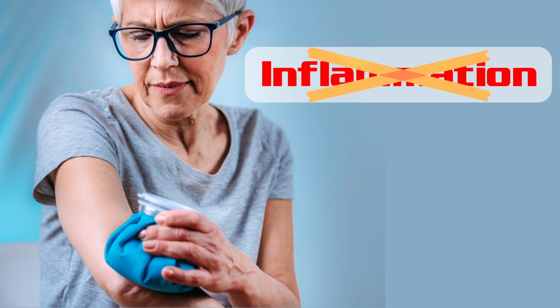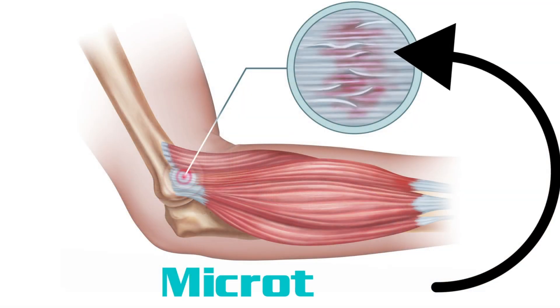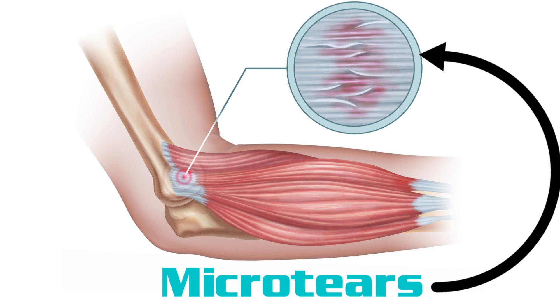Sometimes it can happen from a single injury like a one-time strain, but this is actually less common. People usually think their elbow is inflamed, and it probably was for the first few days or weeks, but after that, it's not an inflammation problem. After a few weeks, the inflammation calms down, but the damage to the tendon is still there. It becomes a degenerative condition, meaning the tendon is breaking down, has little micro tears, has a lack of blood flow and oxygen, and the body is having a hard time healing it.